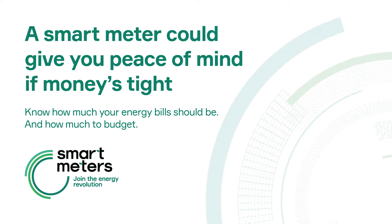Smart meters can help you save energy, but it's not automatic. Many people find the in-home display useful — it allows you to have more information about your energy usage. This could help you work out how to save energy and money around the home, for example by switching the TV off at the wall.